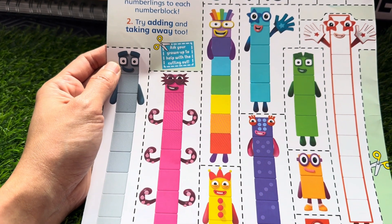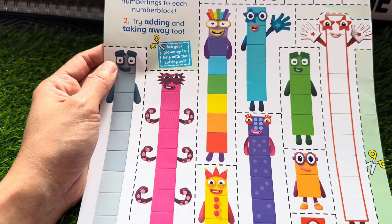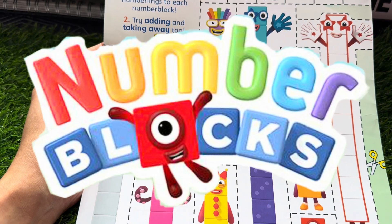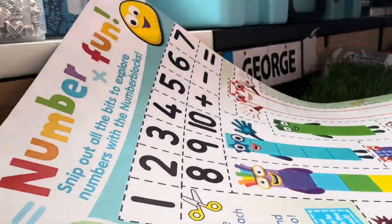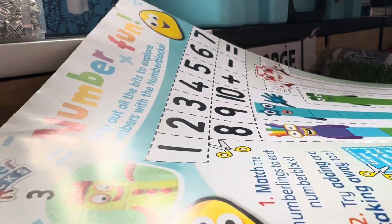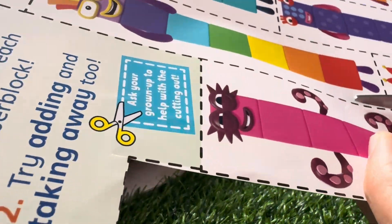It's number fun with number blocks! Hi guys, today let's learn to count numbers 1 to 10 using number blocks cutouts. Always remember to ask for help from adults when cutting papers — scissors are very sharp.